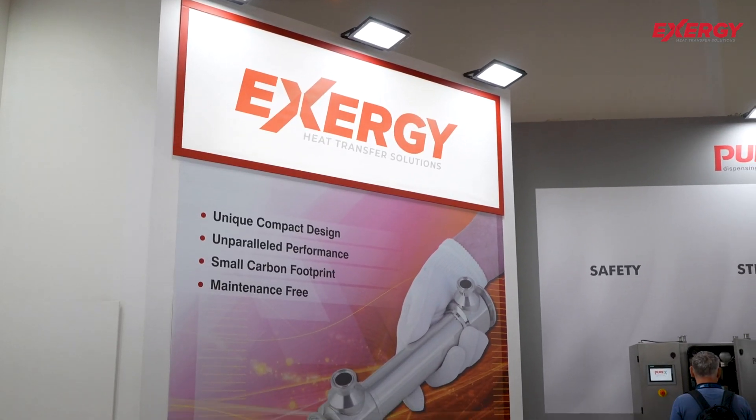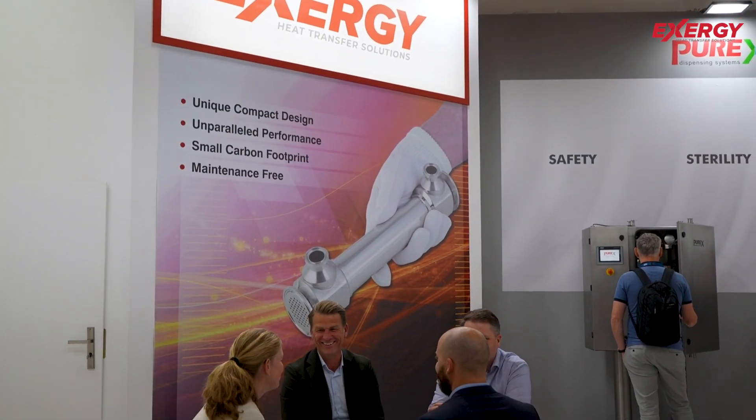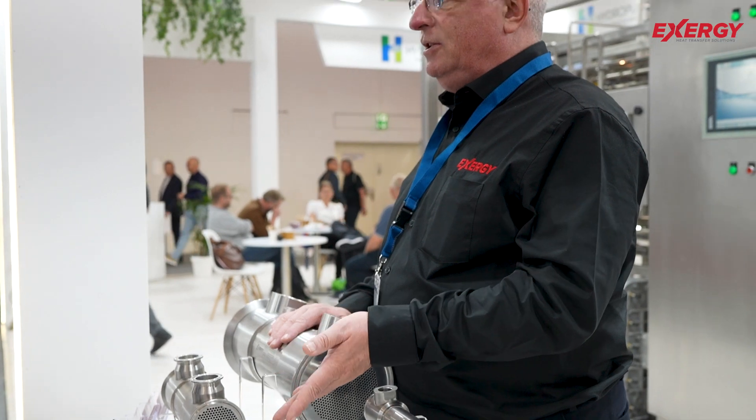Our point-of-use systems are the most compact systems and can provide the highest flow rates possible in the industry, and they're fully customizable.